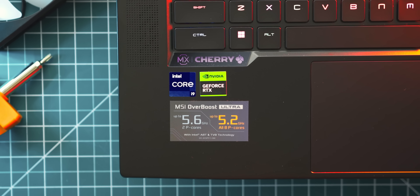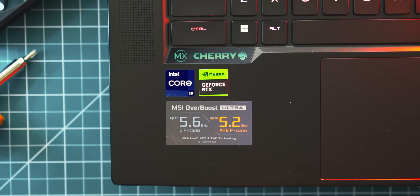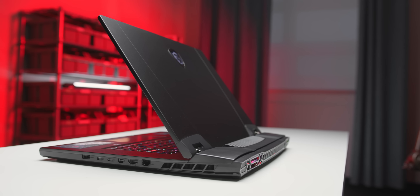Not too long ago I showed you some of the fastest gaming laptops from 2022, but this year things are about to get pretty nuts. It all starts today with the launch of Intel's 13th Gen Raptor Lake mobile CPUs along with NVIDIA's RTX 4000 laptop GPUs.